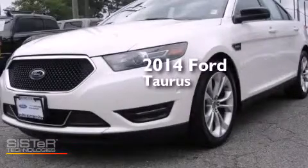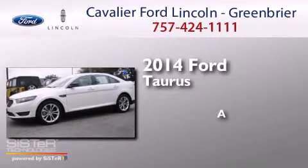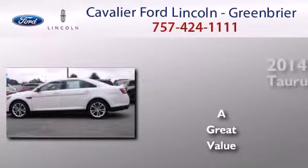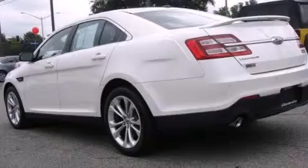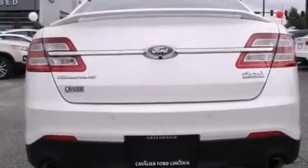This is a 2014 Ford Taurus. Its top features include Bluetooth cell phone integration, a rear view camera, keyless ignition, a low tire pressure indicator, and commercial free satellite radio.